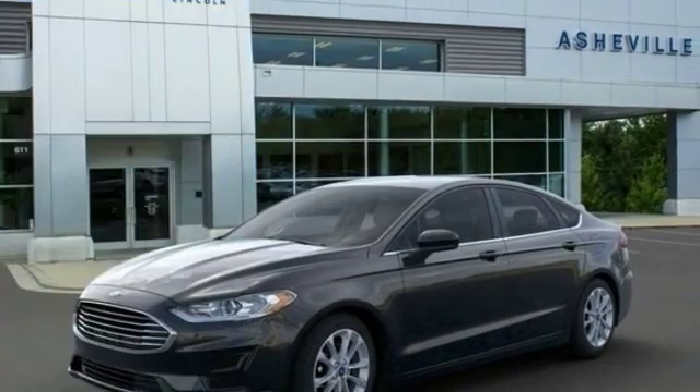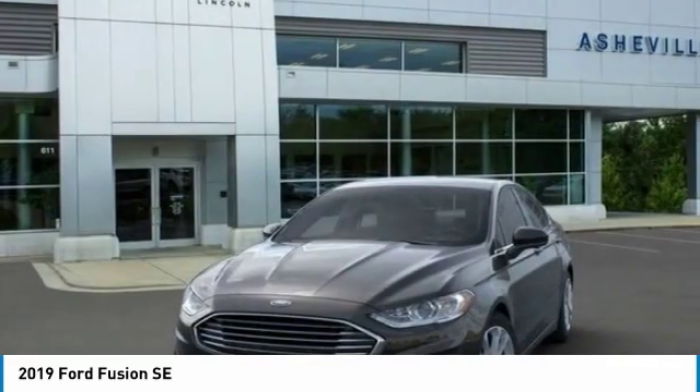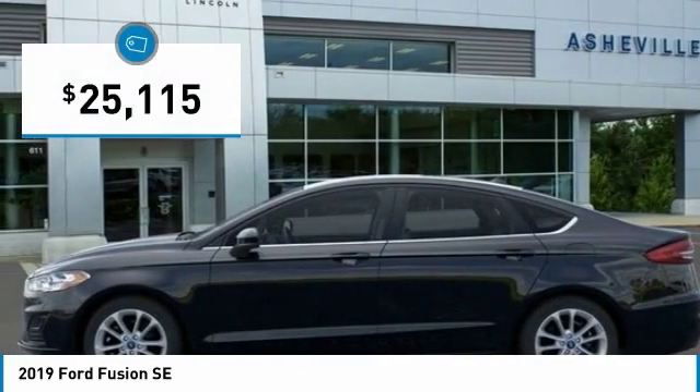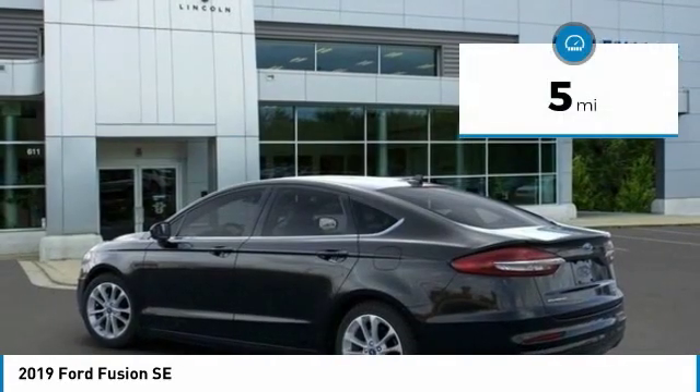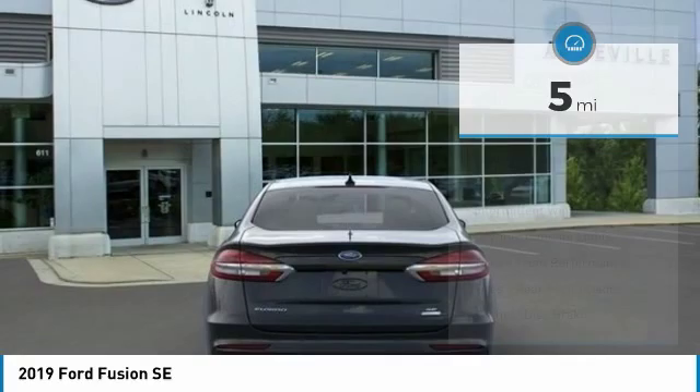Stop by and take a look at the 2019 Fusion. You can have both impressive power and great economy in a Fusion, and it is priced below $30,000. This vehicle has less than 100 miles. Here are some of this vehicle's great options.